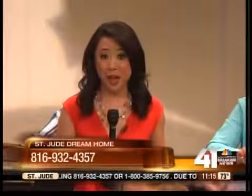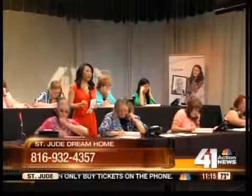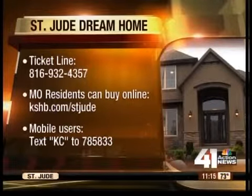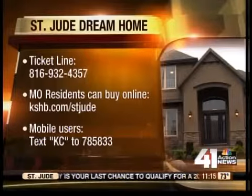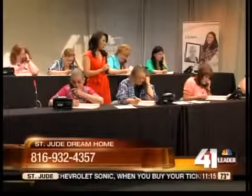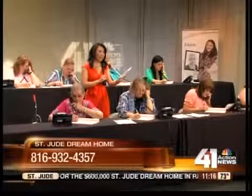It's just $100, so get on the phone right now and help a child and their family living with cancer. To buy your ticket, call the number on your screen: 816-932-4357. If you live in Missouri, you can also buy online at KSHB.com/StJude. If you live in Kansas, you'll have to call in because of raffle laws — Kansas residents cannot order online. Also, mobile users can text the word KC to 785-833. Message and data rates may apply. Another number you can try if lines are busy: 800-385-9756.